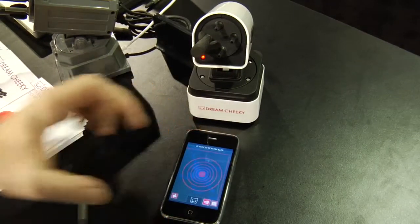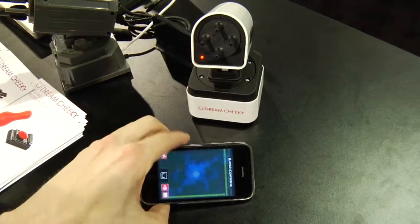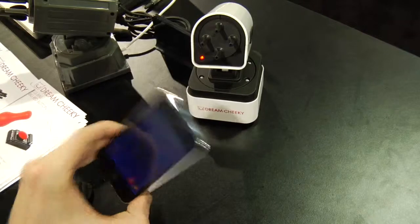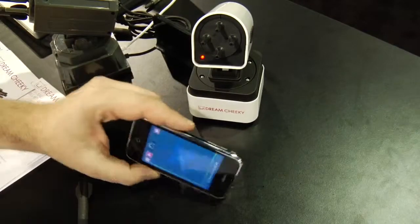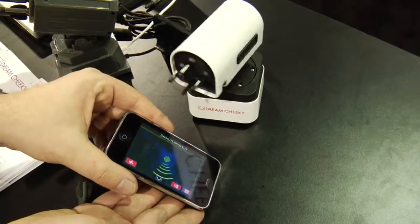You have to know how to control how hard it's going to shoot the dart. You can actually go into the settings and say how much power you want to go into the shooting. It's sort of like a real military application — you have to know the trajectory and how much gunpowder to basically load into the missile.